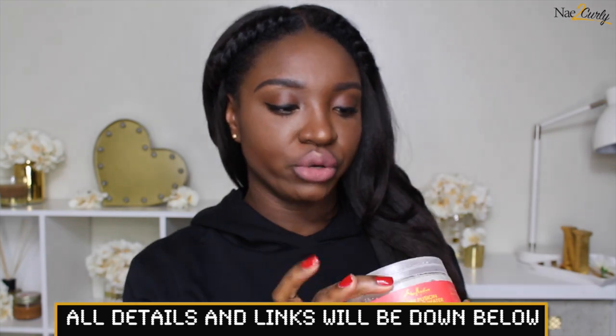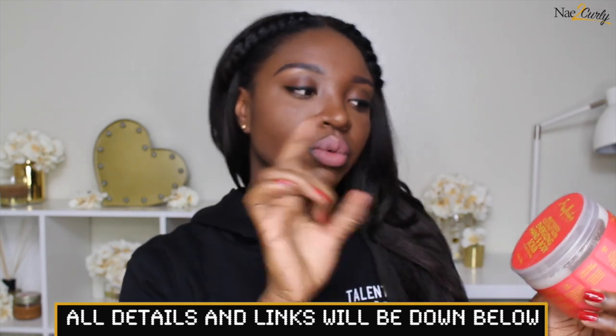Let's do this! This is Shea Moisture's Fruit Fusion Coconut Water Energizing Hand and Body Scrub with some kind of oil — I don't know how to say it — and aloe. I got this from CVS and I like to use this product on my body in the morning and at night.